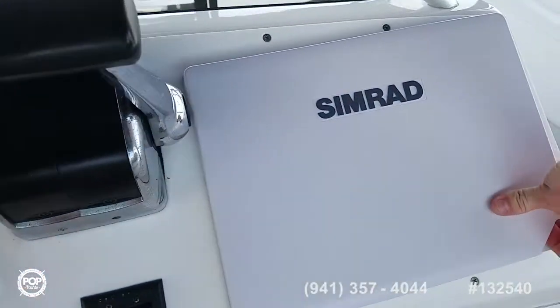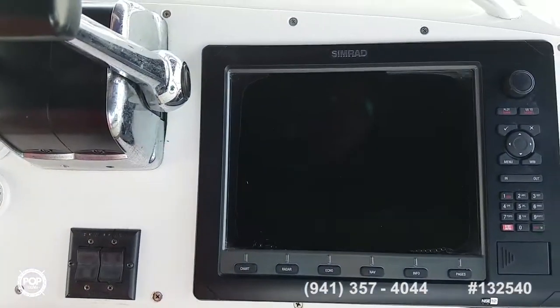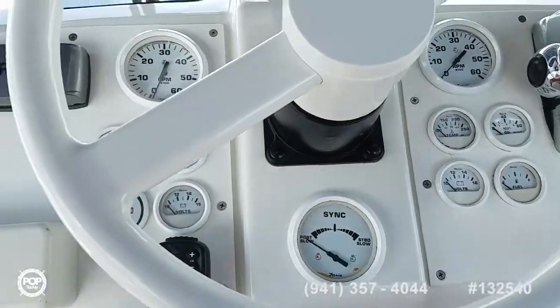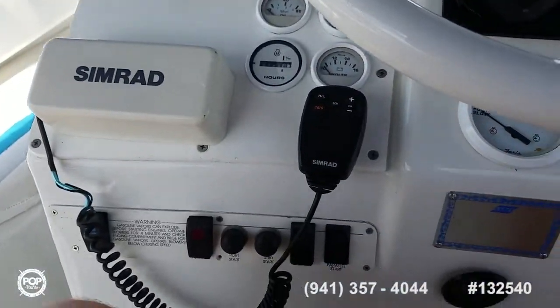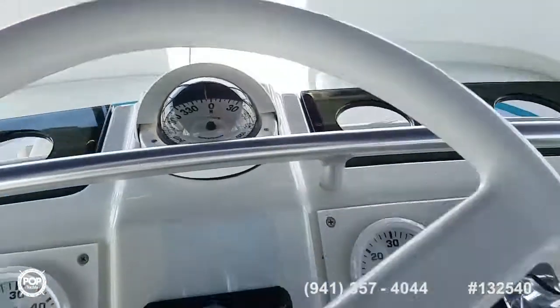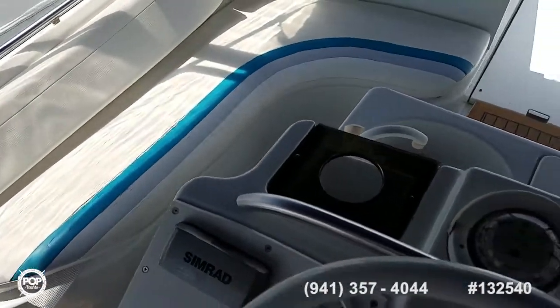The stereo is also linked into the massive color screen — this is the NSE 12 GPS and chart plotter. Nice clear gauges, really beefy steering wheel, all your accessory switches right where you need them, trim tab controls as well as smooth throttles and shifters. Nice clear Richie compass, and of course plenty of beverage holders.